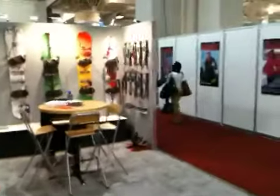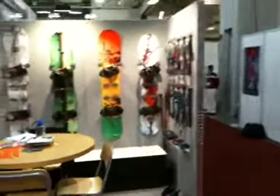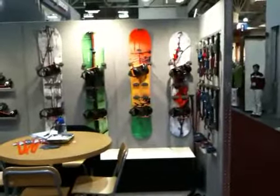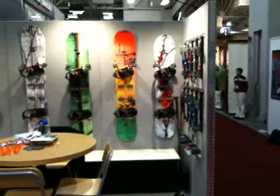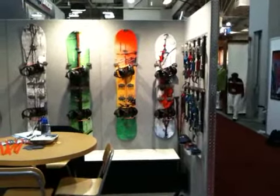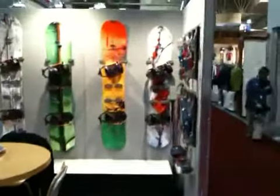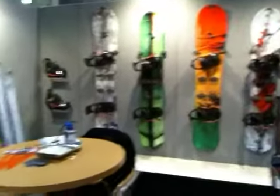Hey everybody, this is Dave Grissom at the Volet booth in Salt Lake City Outdoor Retailer Trade Show. Just wanted to give you guys a sneak peek at some of the stuff that's going to be coming out in fall 2010, winter of 2011. I'm just going to do a quick walk around the booth here so you guys can see some of the new stuff.